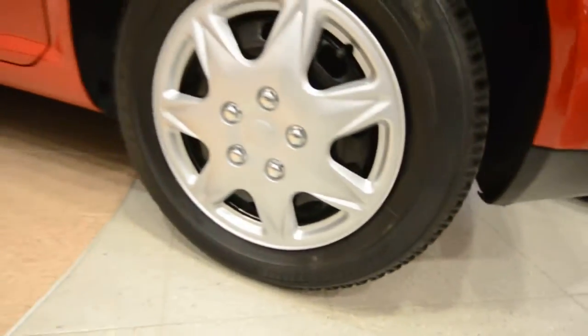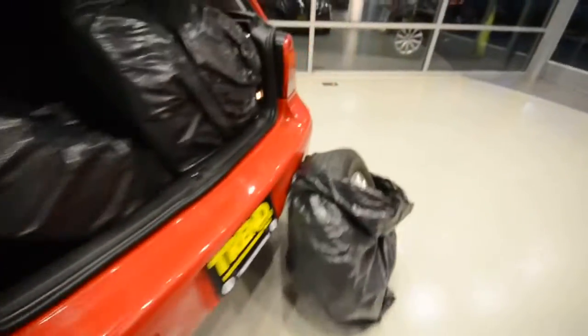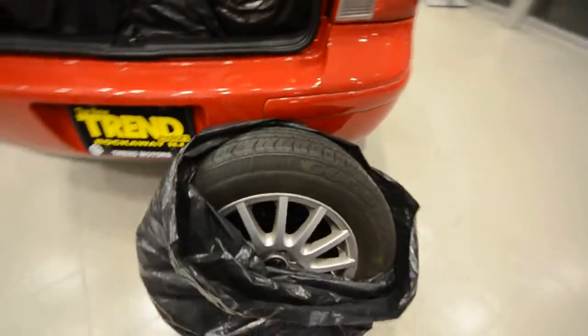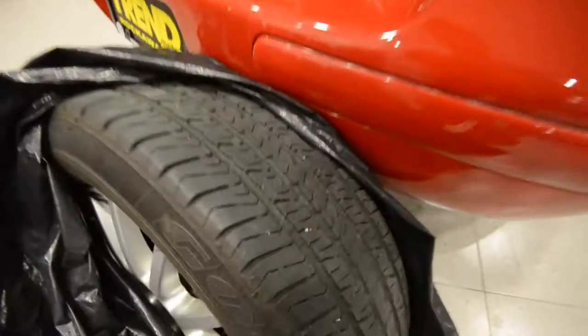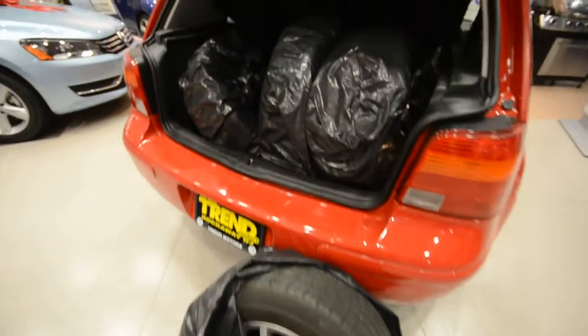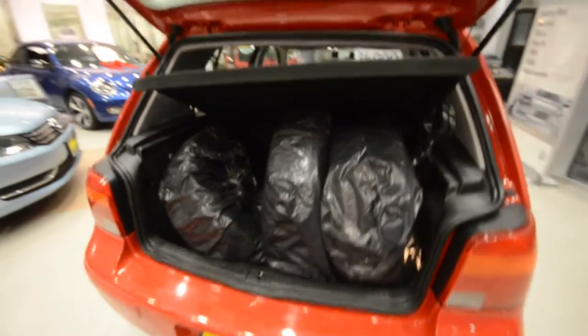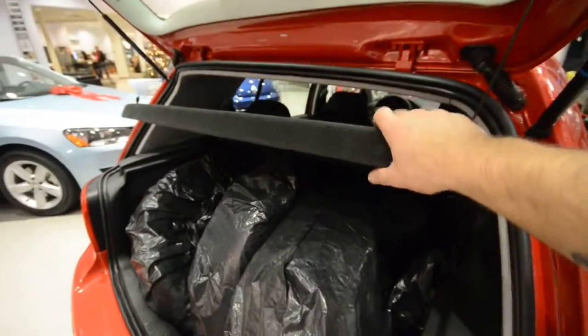It has brand-new full covers for the steel wheels, but it also comes with the factory alloys. Now, they don't have the best tires on them, but you do have something to take those snow tires off. You can see that all four of them fit in the back of this car — just prop this privacy cover up and you're good to go.